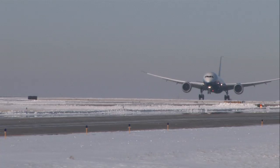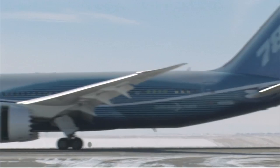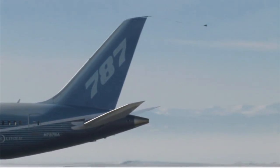We can't wait to see this plane in the market. It means a lot to us. We're so excited to see it come in today at Denver International Airport.